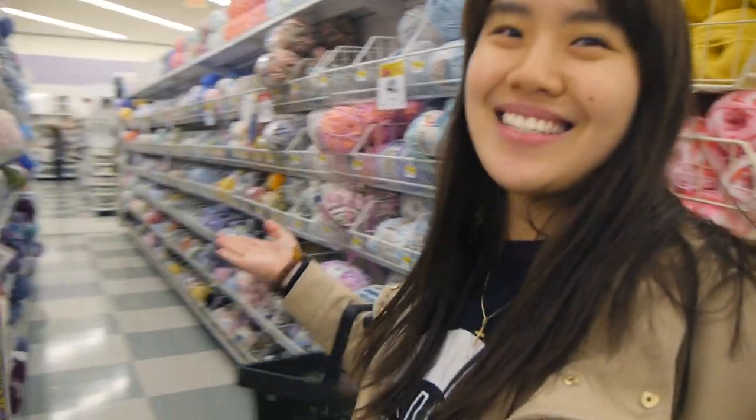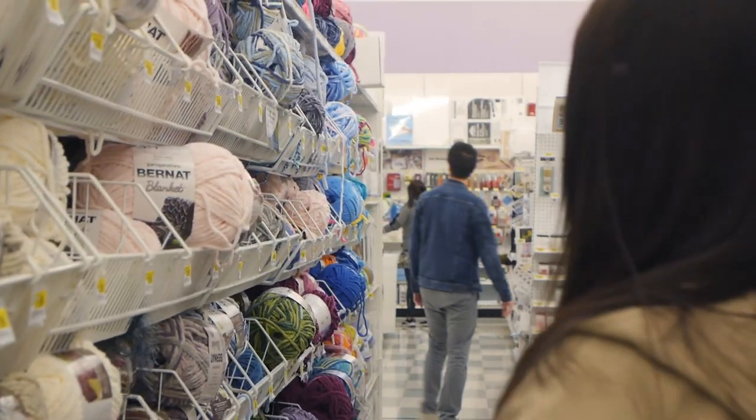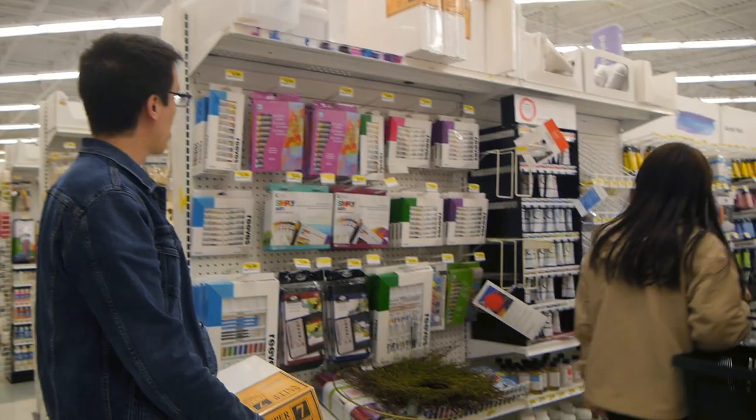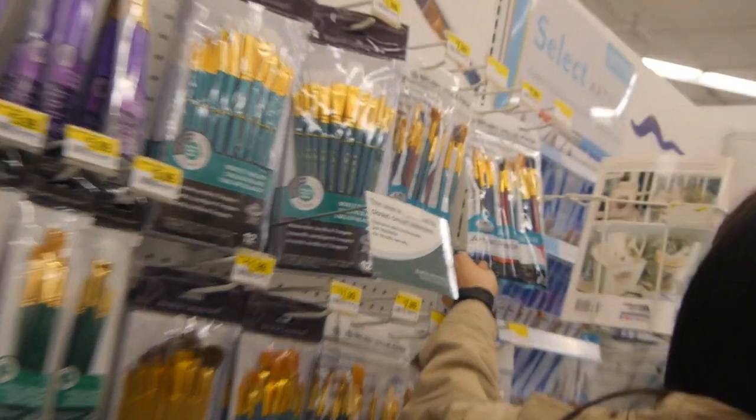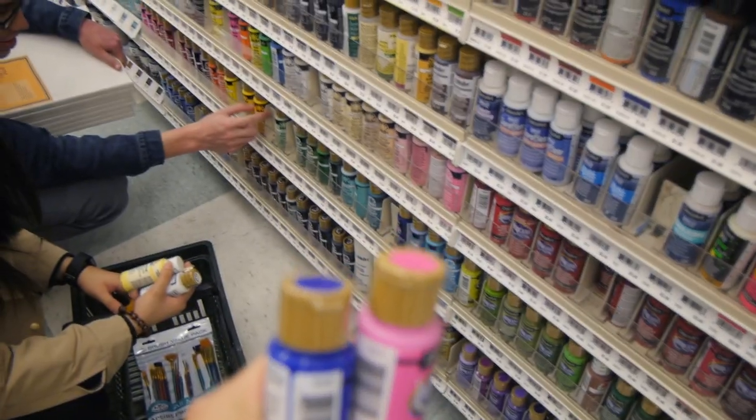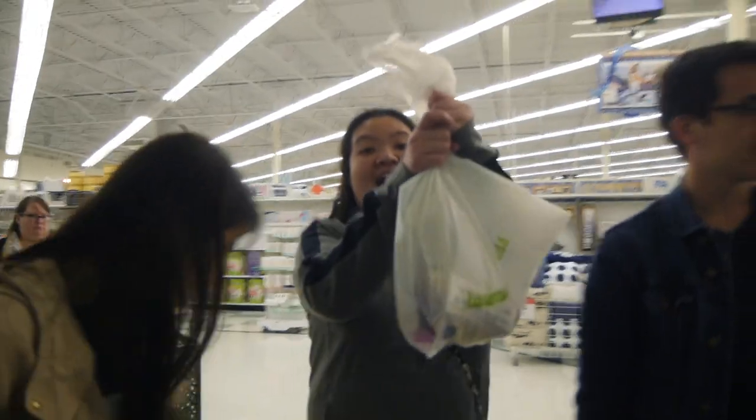We're at Joann's. Why? Because look at all these art things. Look at this yarn. We got the goods. Now let's go.